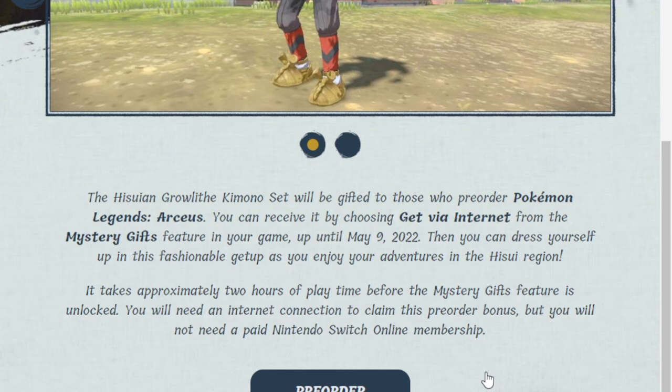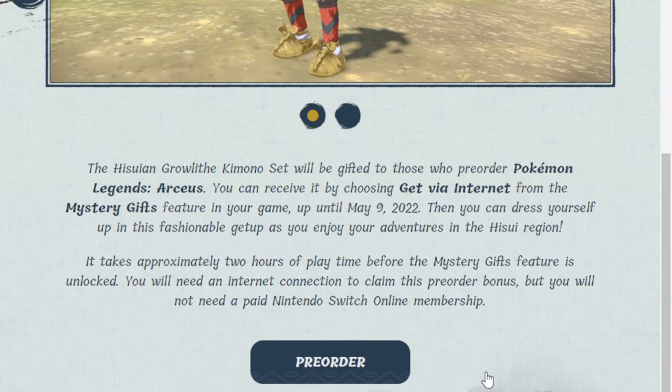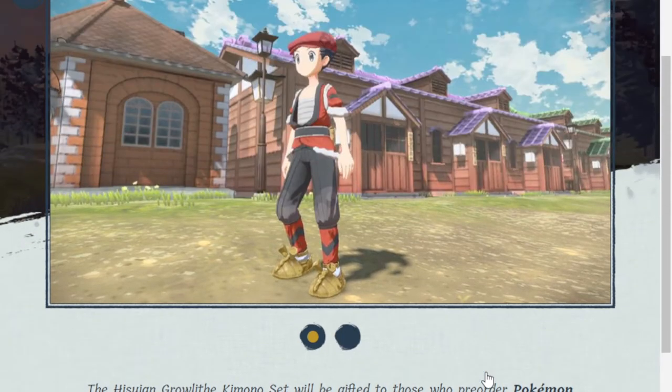You have until May 9th, 2022 to claim it, so we do have a lot of time. You can dress yourself up in this fashionable getup as you enjoy your adventure in the Hisui region. It takes approximately two hours of playtime before the Mystery Gift feature is unlocked, and you will need an internet connection to claim this pre-order bonus, but you will not need a paid Nintendo Switch Online membership.